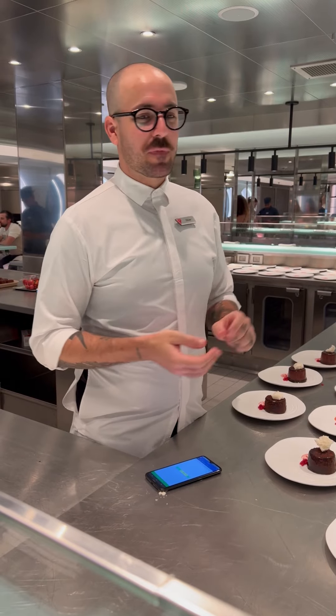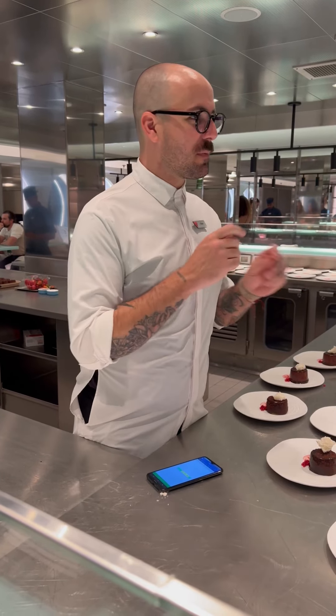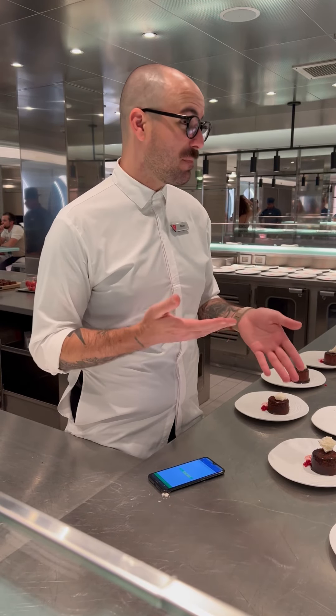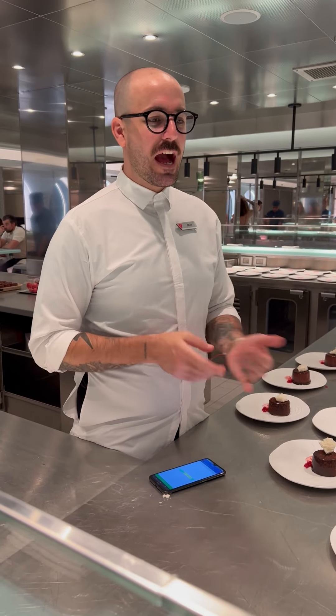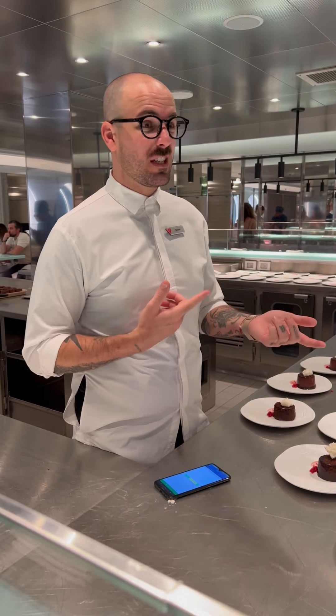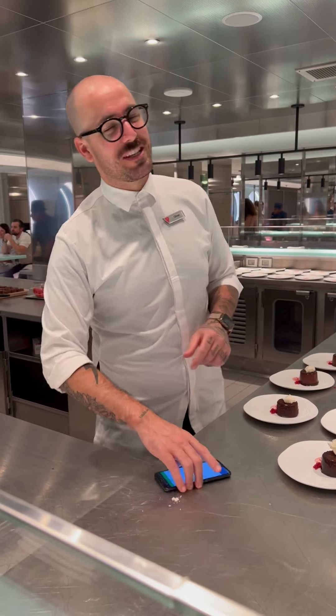Now for the main course, the tenderloin — the chef's recommendation is medium rare. Would you be happy with that? Medium rare works for me. And for tonight's dinner, still water — would you like to see the wine list? Just wine for me. Let me show you the list.